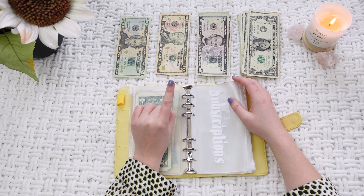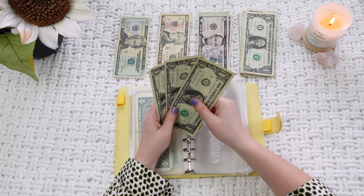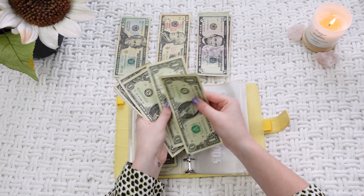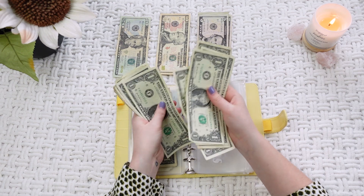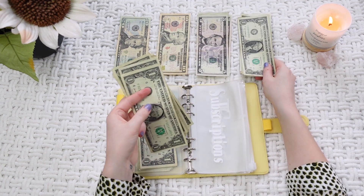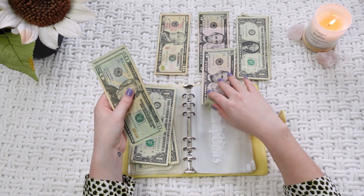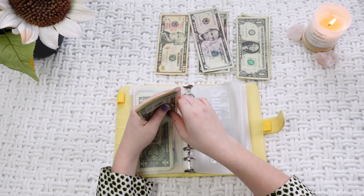We are going to take $3.00 for the Apple subscription and then $9.00 for Adobe, and then $25.00 for my group call. That is going to total $37.00 for subscriptions this week, and this one is going to stay $37.00 a week for right now.